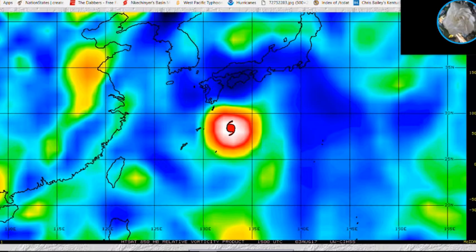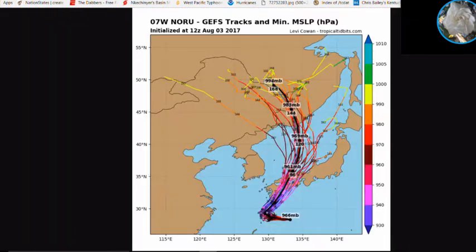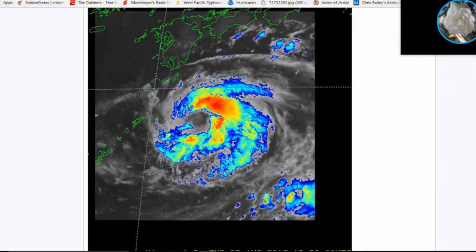Looking at the ensemble model runs, the models are thinking the typhoon will do a westward motion over the next few hours, then take a sharp turn to the northeast toward southern Kyushu and the Amami islands as a formidable typhoon. One caveat: the models have been over-intensifying the storm, so we want to be cautious about the intensity forecasts.